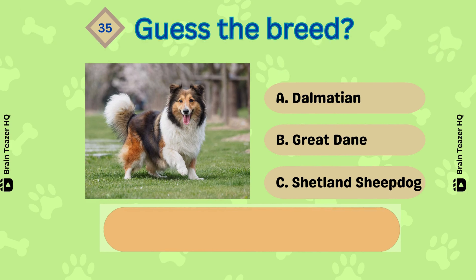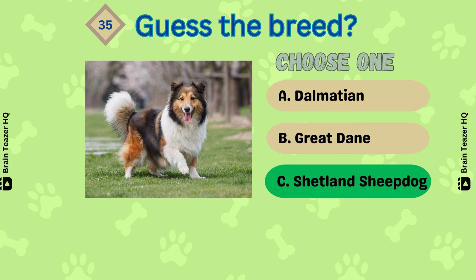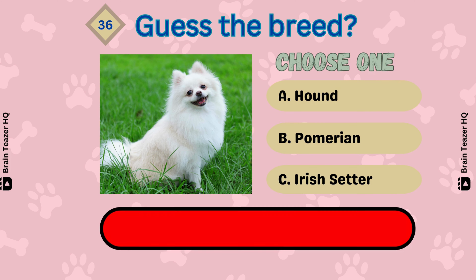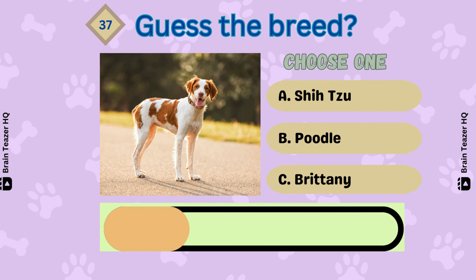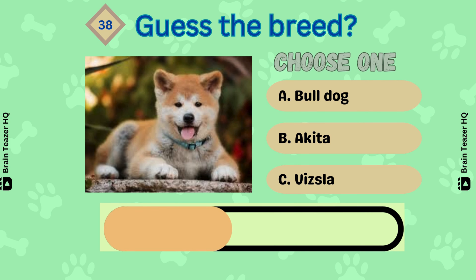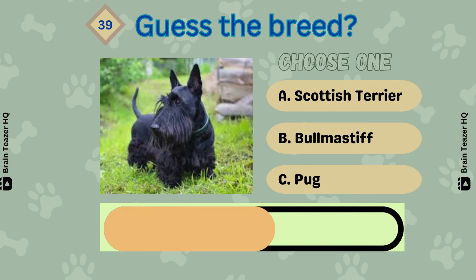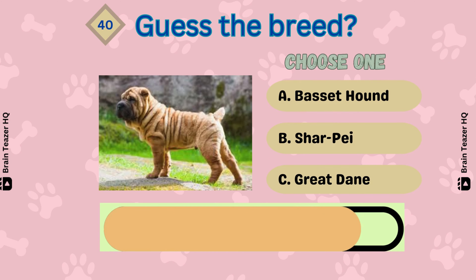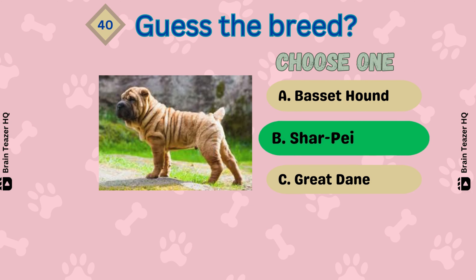Cavalier King Charles Spaniel. What about this one? It's a Brittany. Next — that's called Akita. Next one — Scottish Terrier. Can you guess this correctly? It's a Chinese Shar-Pei. Guess the breed.